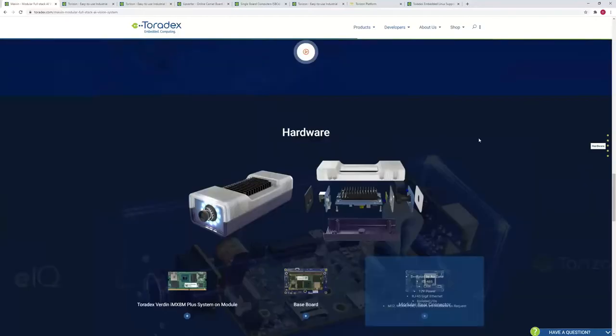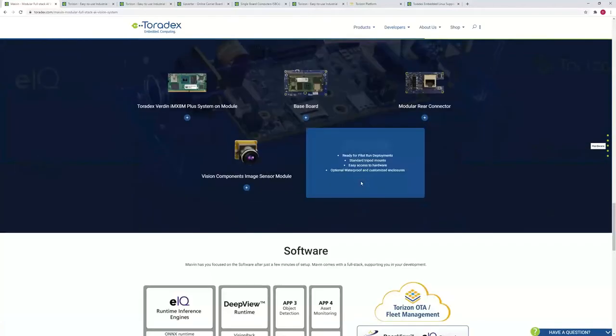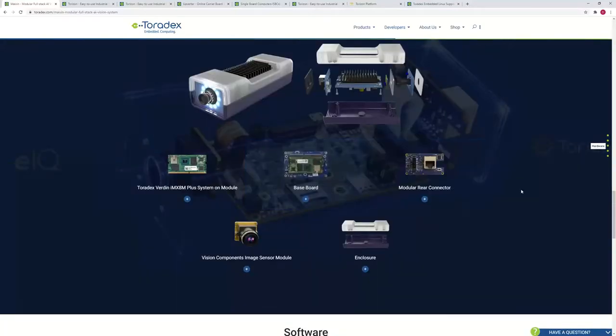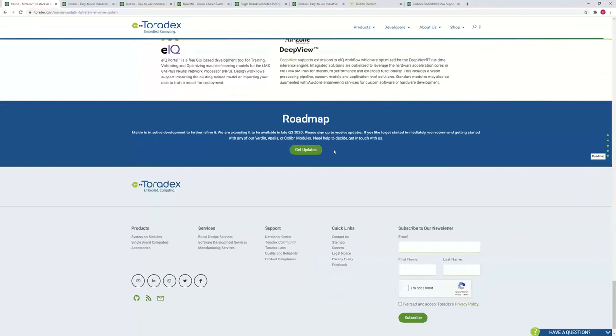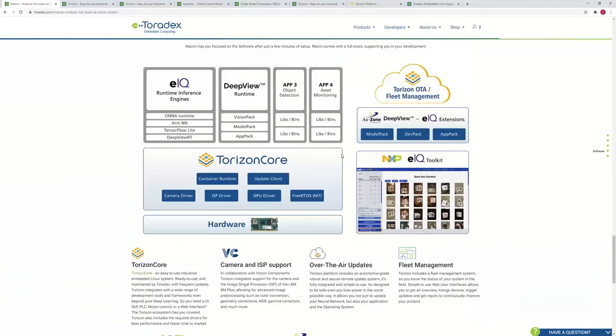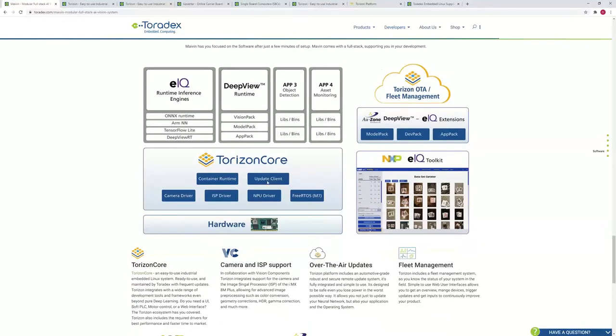Maven is currently still in development and we expect general availability around end of Q2 — June. If you'd like updates, please sign up on the website. Now let's look at the software stack: we've talked about the hardware; next I'll cover Torizon Core a bit more, then hand over to Marcus to cover the machine learning part. The software runs on the device and is supplemented by development tools for your desktop, plus an OTA and fleet management system.